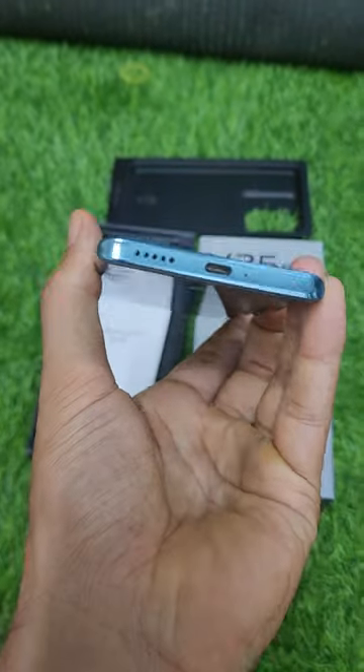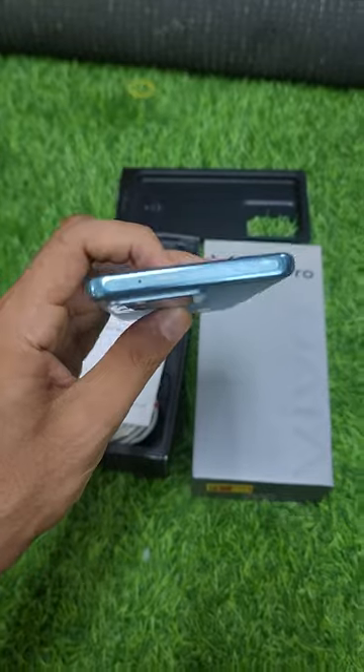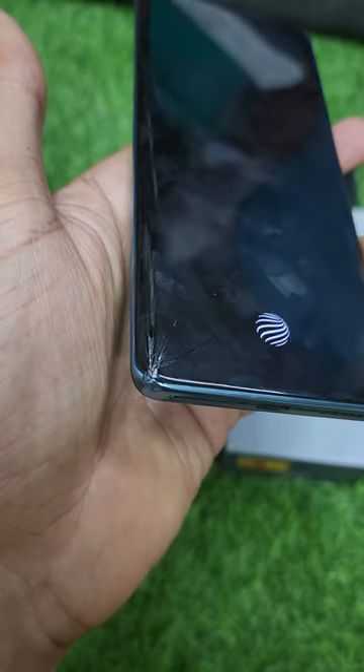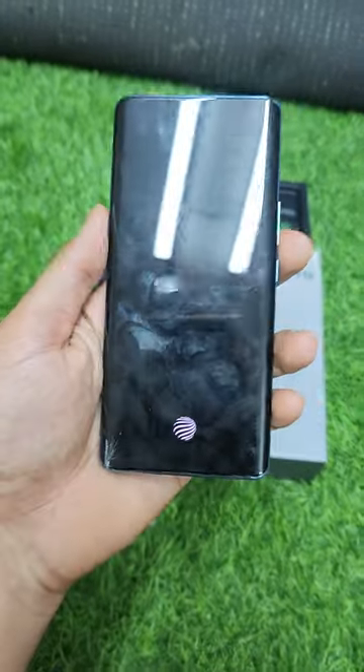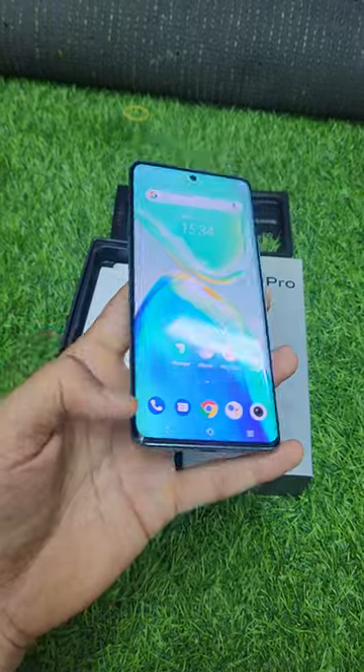How do you know the condition of the mobile? How do you know about scratches or dents? It is in neat condition. The only problem is there is a crack on the edge. But the working condition and display are in good condition — it is just the glass.